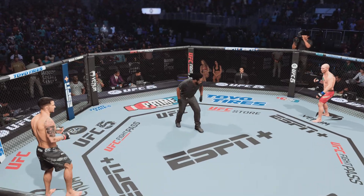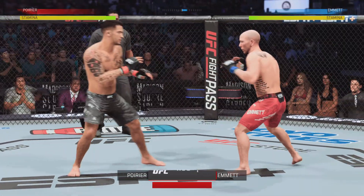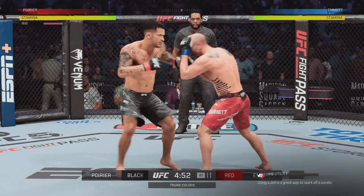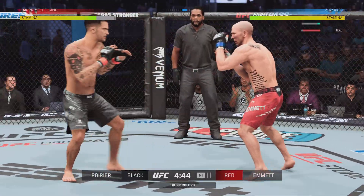Ready to fight? Ready. Well, Dustin Poirier is back, told us in the fighter meeting that he wanted to get the hands going in this matchup, and we'll see if he can follow suit on that edict here early in this fight.